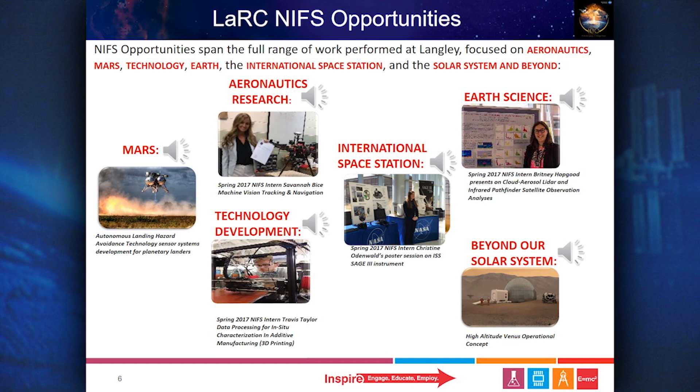Internship opportunities involving Mars may include Orion, Space Launch System, Launch Abort Systems, Aeroscience and Structural Analyses to Enable Human Space Exploration, Advanced Exploration Systems, Rapid Prototype Development, and Sensor Systems.